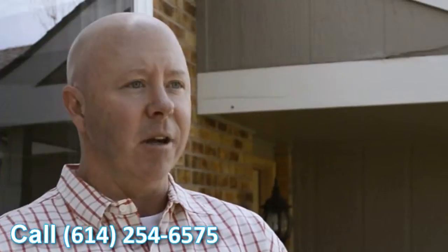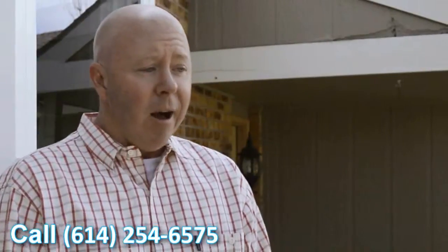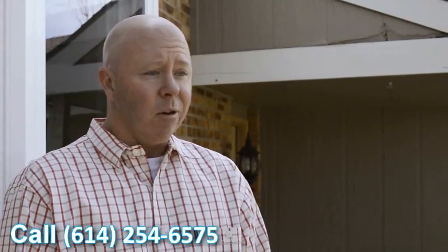Having these older inefficient windows and then popping these new ones in — it's almost like you're looking through an opening that doesn't have any glass in it. It's perfect. Very happy with the windows. They look great. They definitely add a feel to the house. It looks better and it's going to help with the overall value of the house.